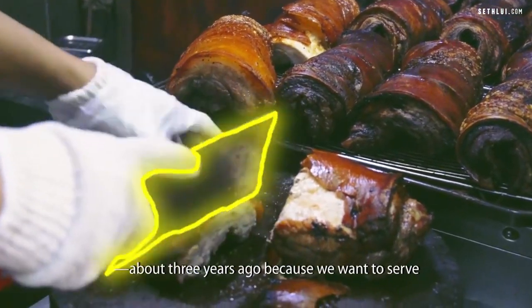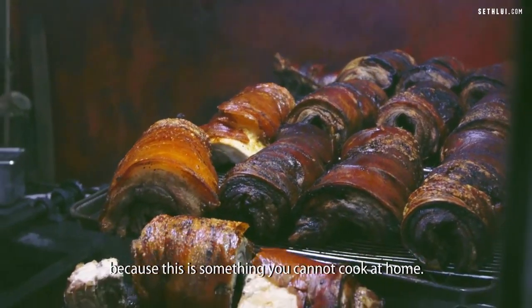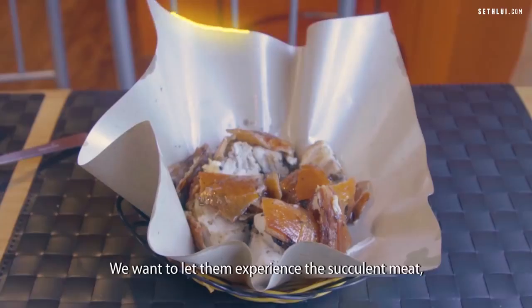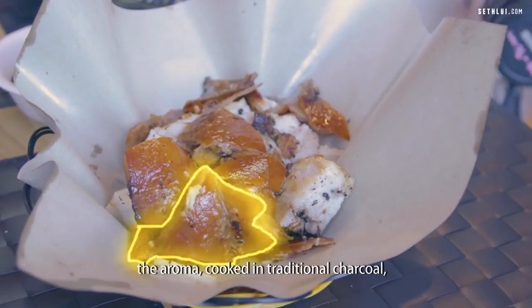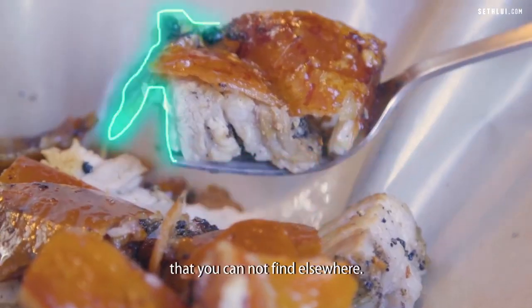We want to serve this extra special dish to Filipinos and, of course, to the local community, because this is something we cannot cook at home. We want to let them experience the succulent meat, the aroma, cooked in traditional charcoal, and most especially the crispy skin that you cannot find elsewhere.